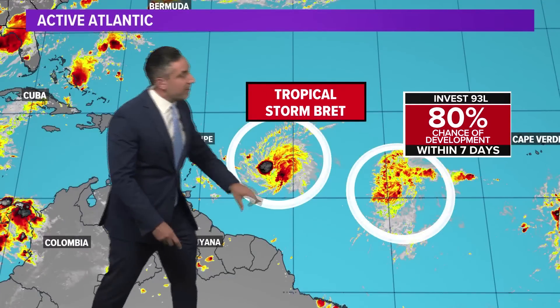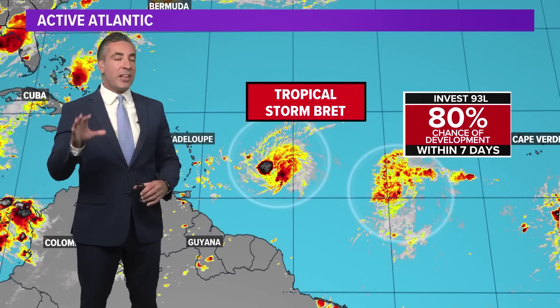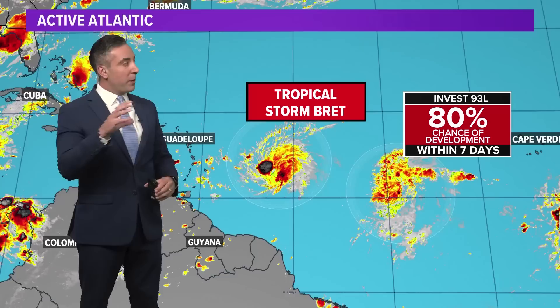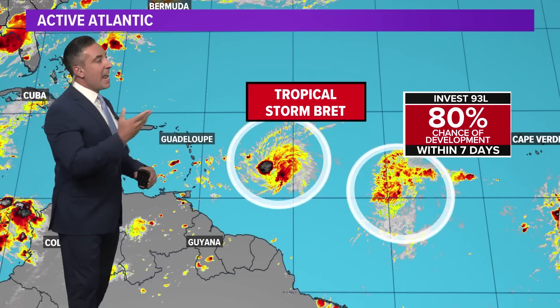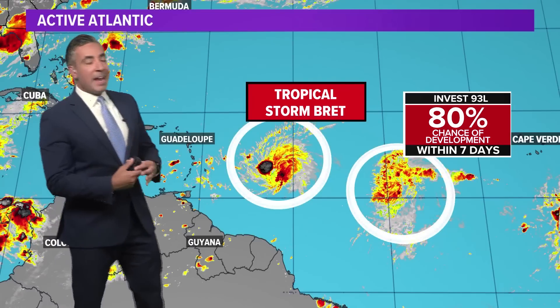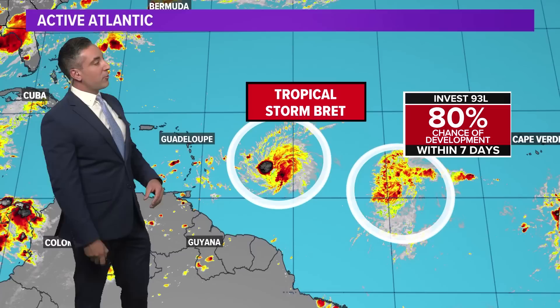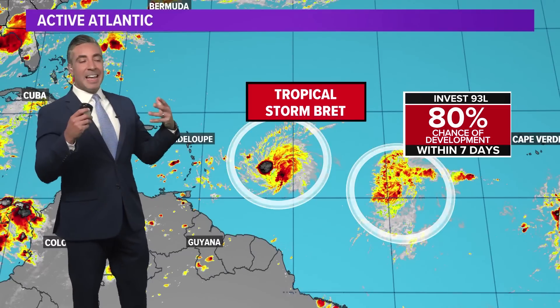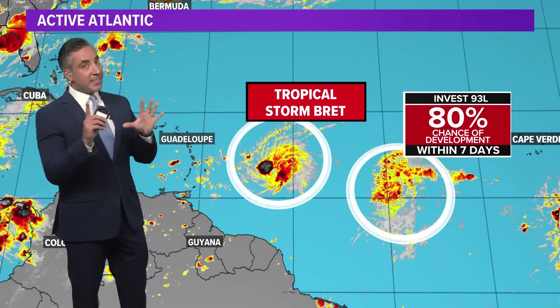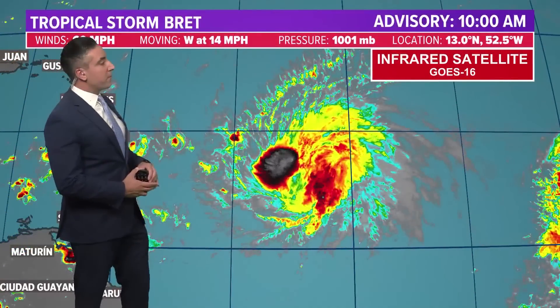Tropical storm Brett, farthest off to the west, and then right behind it to the east, Invest 93L. Development odds there from the National Hurricane Center up to 80% over the next seven days. They just did a pass with the satellite imagery and did a wind scatterometer reading on it, and that does show that it has an elongated surface low pressure surface circulation. But the winds are still not high enough, and we're not seeing the shower and storm structure being exceptionally organized just yet. It's getting there. It'll probably take another day or two before we see Cindy, or at least a tropical depression forming from 93L.